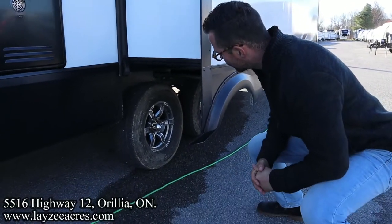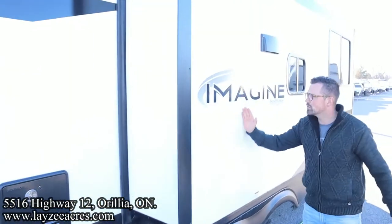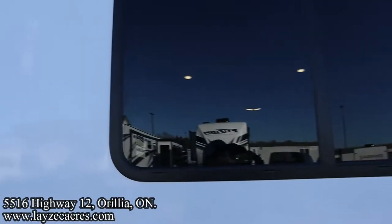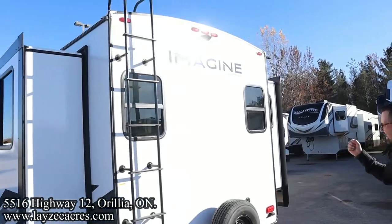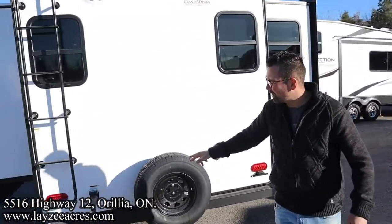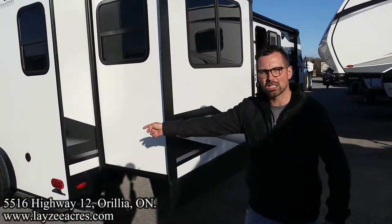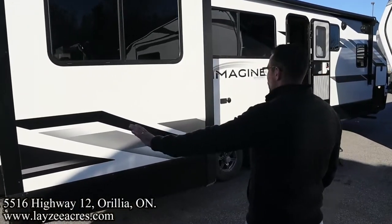We've got 15-inch Goodyear tires and aluminum rims. And we've got no fridge vent — that's because we've got the 12-volt fridge. Check out all the windows on this guy: window on the off-door side, window on the back side, full-size spare tire, 50-amp service, roof ladder — get up on your roof and check your seals every 90 days. There's also an outside spray port at the back to spray things down with cold water.